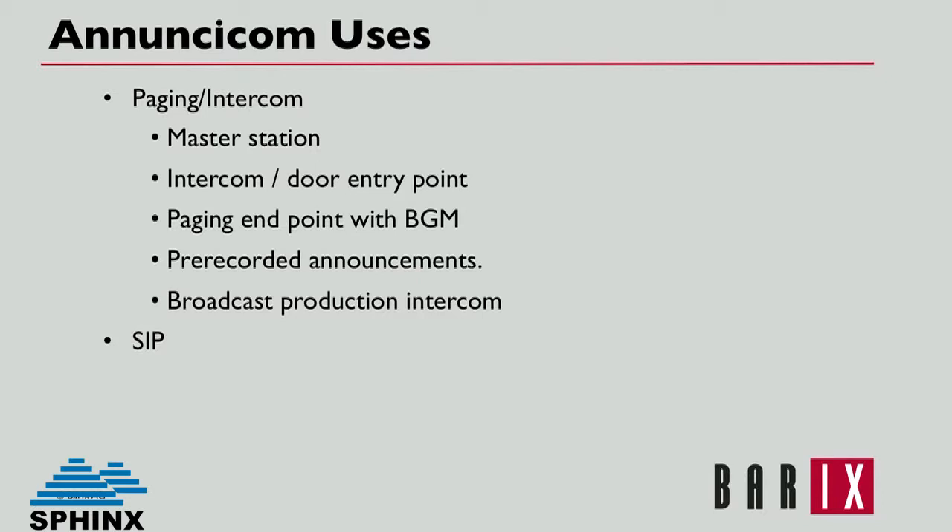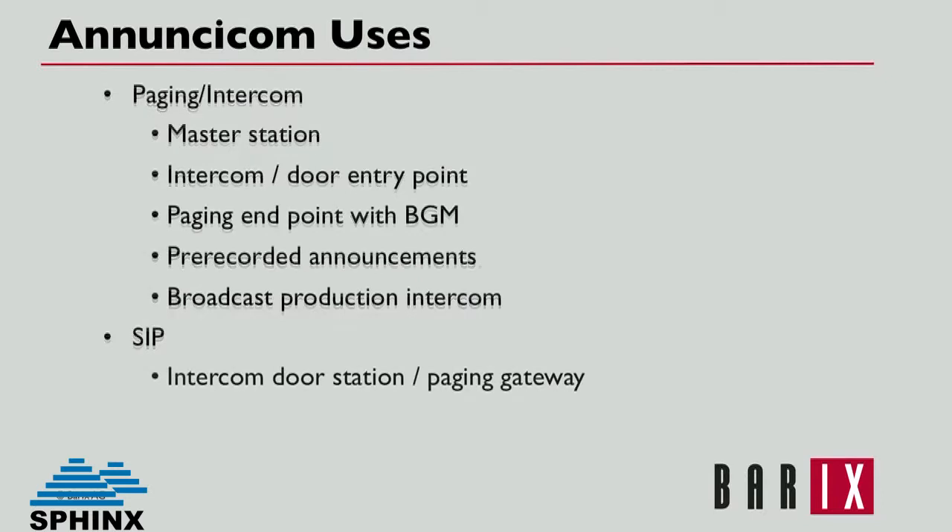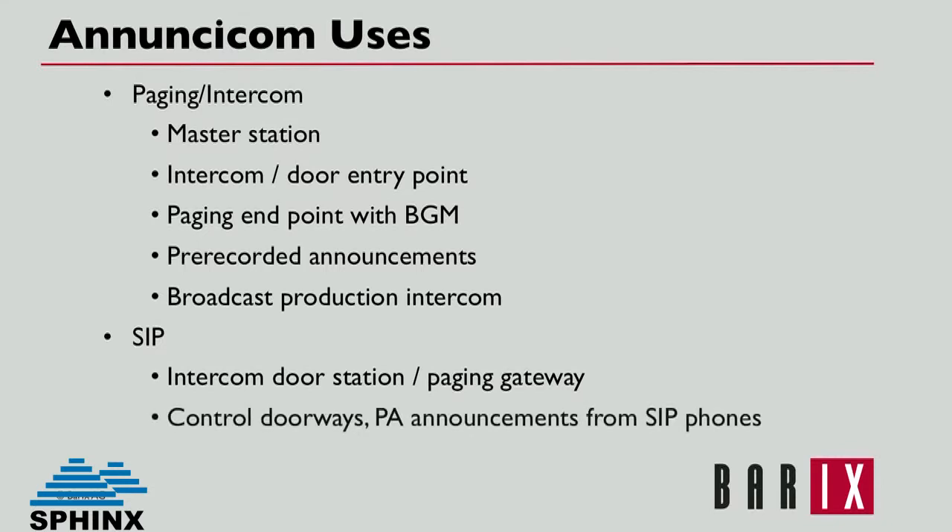SIP-based systems can integrate Anuncicoms for use as intercom door stations or paging gateways. A doorway intercom, for example, can be used to call an authorized phone or hunt group on the SIP exchange, and the doorway can be controlled from the phone. Authorized SIP phones can also work to make targeted PA announcements within the facility.